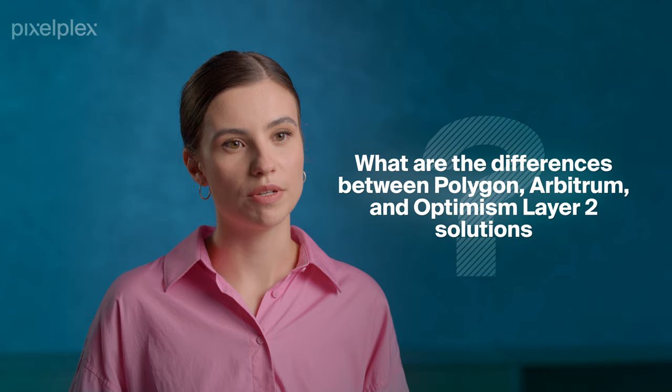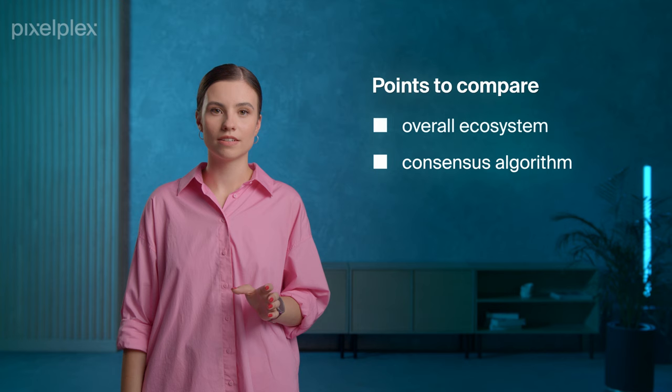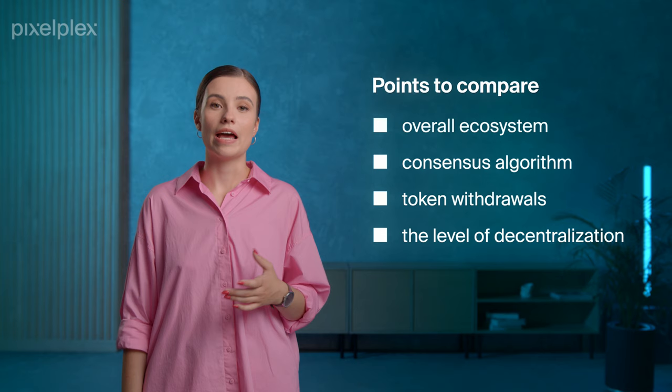Finally, let's proceed to the most interesting part – the differences between Polygon, Arbitrum and Optimism. To spot the key differences, we'll look at parameters such as overall ecosystem, consensus algorithm, token withdrawals, the level of decentralization, and transaction speed and fees.